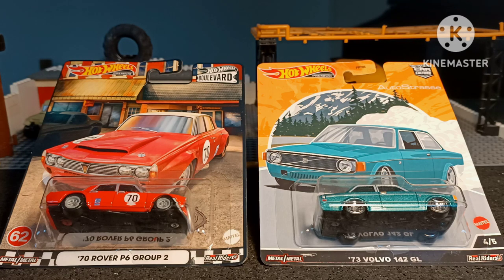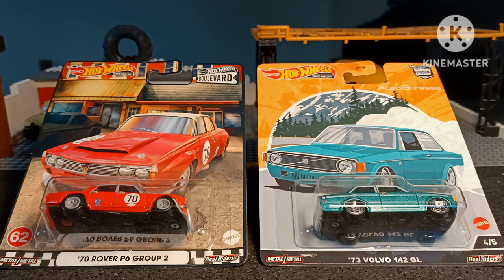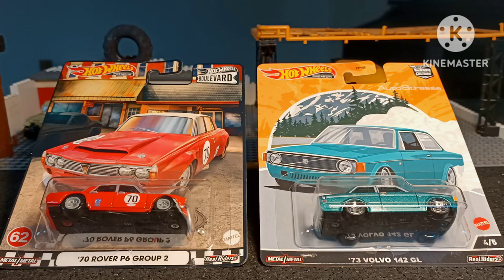I grew up as a kid in the 1970s and the 1970 Rover P6 on the left that you see was a common sight on the roads — obviously not this Group 2 version but the stock version of it. It has an air of importance and style, whilst the 1973 Volvo 142 GL was also a common sight on UK roads in the 70s. In those days, when the average car on British roads was pretty average to say the least, Volvos were seen as a cut above the rest in terms of design, engineering, safety, and the British Rover was a cut above in terms of style.